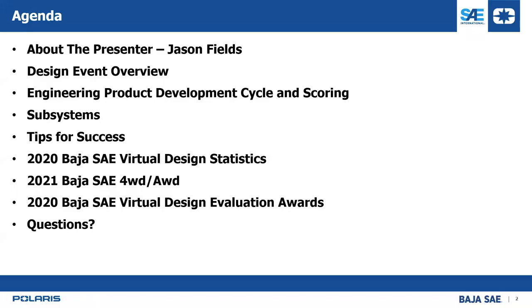The agenda: a quick overview, talk about me for a minute, talk about the design overview — hopefully most of you know this from prior communications. We'll spend a lot of time on the engineering product development cycle and scoring and how they tie together. A little bit on subsystems, a few tips for success, statistics on this year's virtual design event, 2021 Baja SAE four-wheel drive, awards for design evaluations, and then plenty of time at the end for questions.